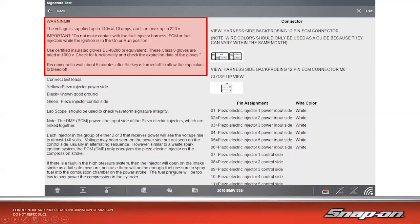Important warning: voltage is supplied up to 140 volts at 10 amps and can peak up to 220 volts. Do not make contact with the fuel injector harness, ECM, or fuel injectors while the ignition is on or in the run position. They recommend using insulated gloves and waiting about five minutes after the key is turned off to allow the capacitors to bleed off — that's how they build up that high voltage using high voltage capacitors in the system.